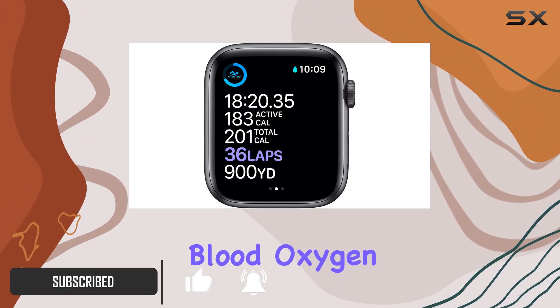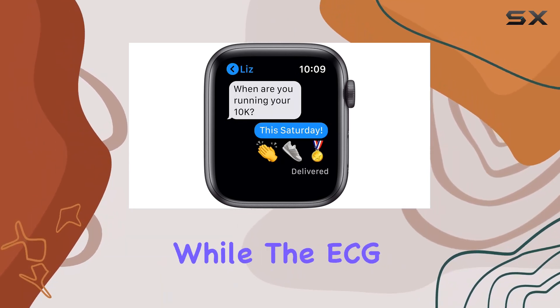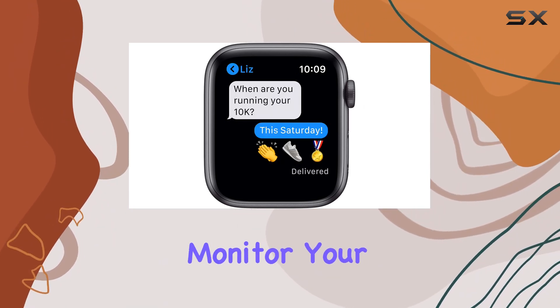Explore the innovative blood oxygen sensor and app, providing valuable health insights. While the ECG app lets you monitor your heart rhythm with ease.